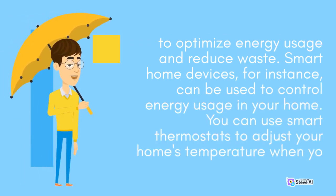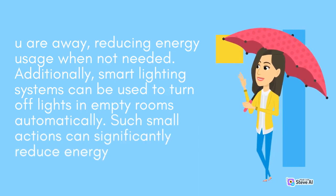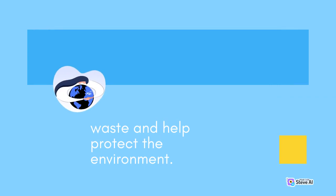Smart home devices, for instance, can be used to control energy usage in your home. You can use smart thermostats to adjust your home's temperature when you are away, reducing energy usage when not needed. Additionally, smart lighting systems can be used to turn off lights in empty rooms automatically. Such small actions can significantly reduce energy waste and help protect the environment.